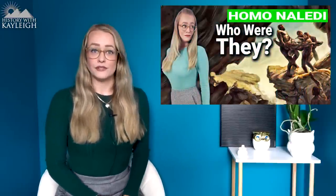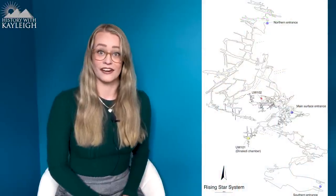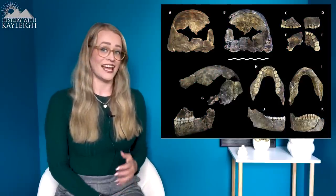Homo naledi is more likely a side branch in our own evolutionary tree — I don't think they contributed to the gene pool of Homo sapiens. To quickly recap: in 2013, remains were discovered in the Dinaledi Chamber deep inside the Rising Star Cave, and later more remains were found in the Lesedi Chamber, also deep inside the Rising Star Cave system, located in South Africa.